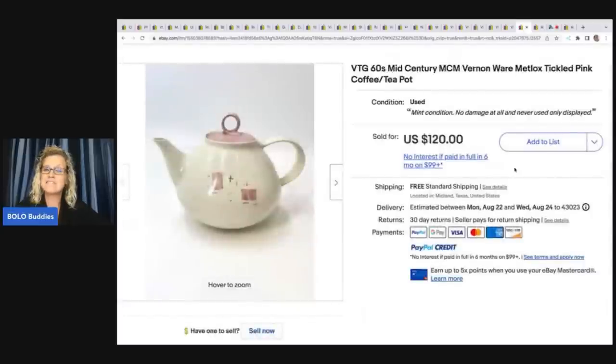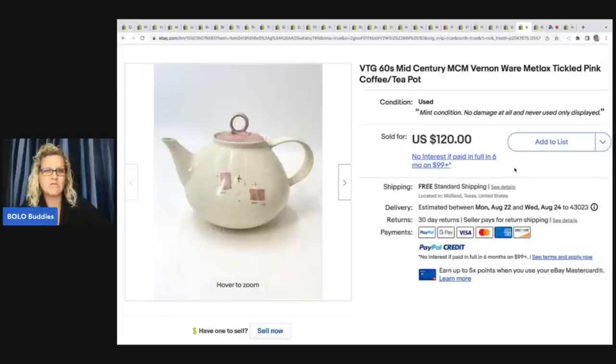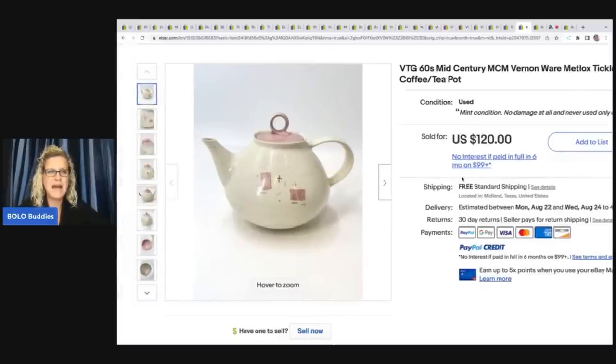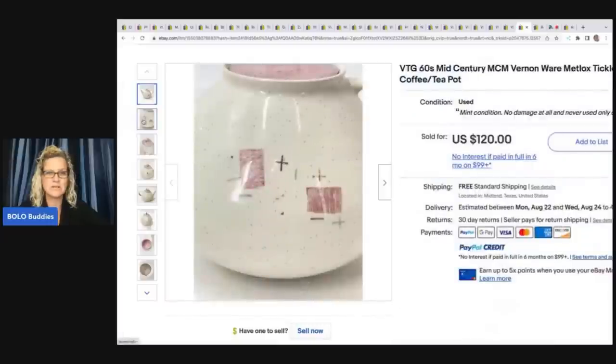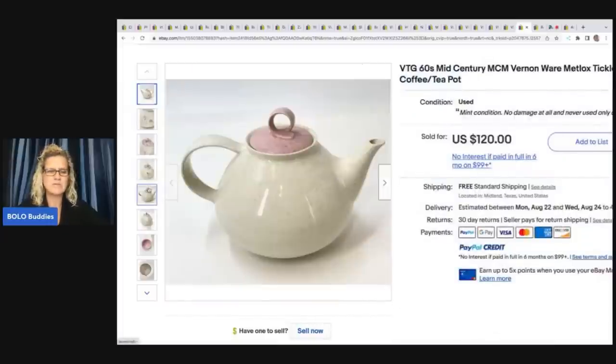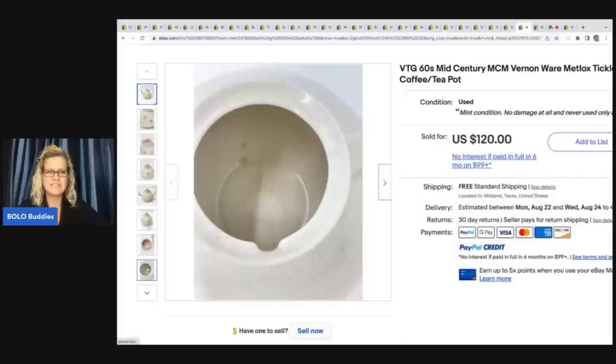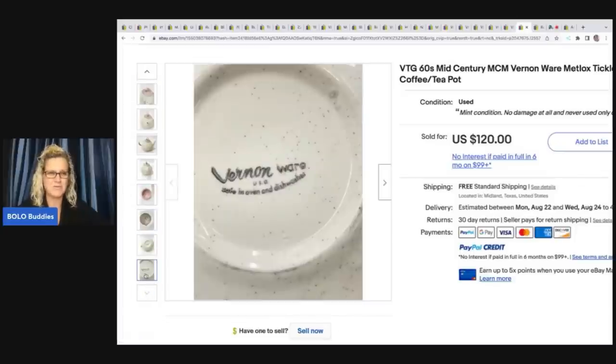The next item he sold is this vintage 60s mid-century modern Vernon Ware Metlox tickled pink coffee pot. If you've been on my channel for a while, I sold a butter dish with the same pattern that I pulled out of a mystery box. Mine didn't go for quite as much, but it was definitely a bolo item. It was funny when I saw this because I recognized that pattern. This is what it looks like on the bottom. He got this at an estate sale for $12.50 and he sold it for $120.